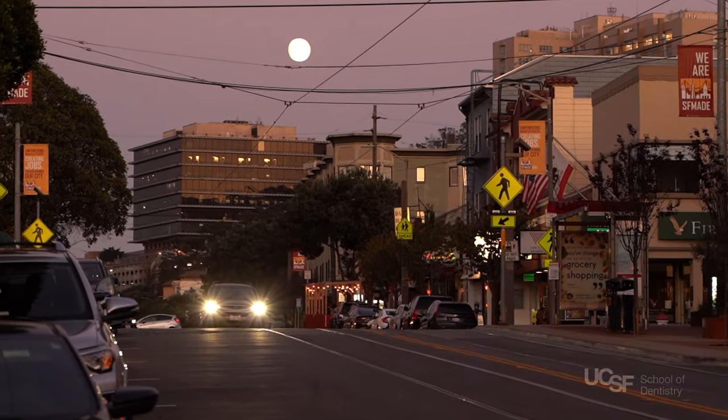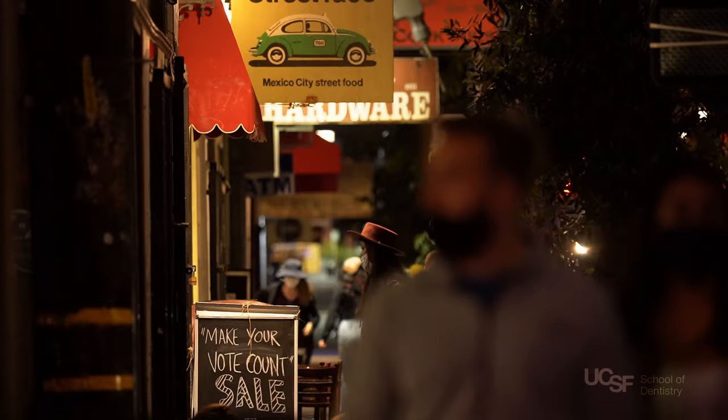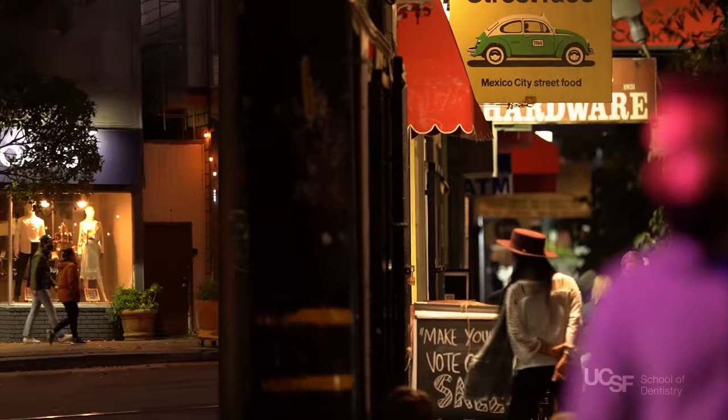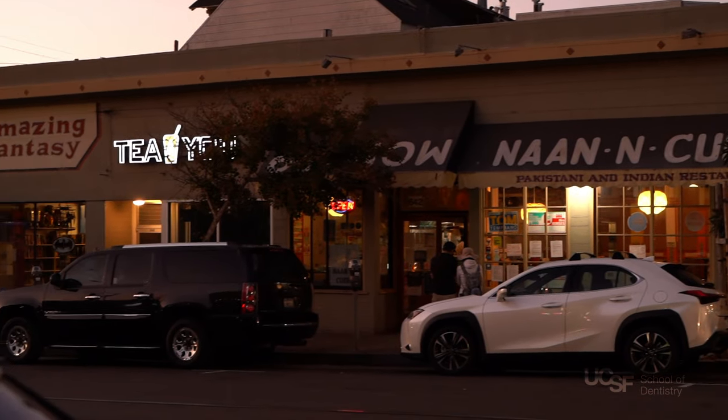Also nearby is the 9th and Irving Street corridor, Cole Valley, and of course, the iconic Haight-Ashbury neighborhood. With so many dining, retail, recreation, and cultural opportunities available nearby, there is an activity to suit every occasion.